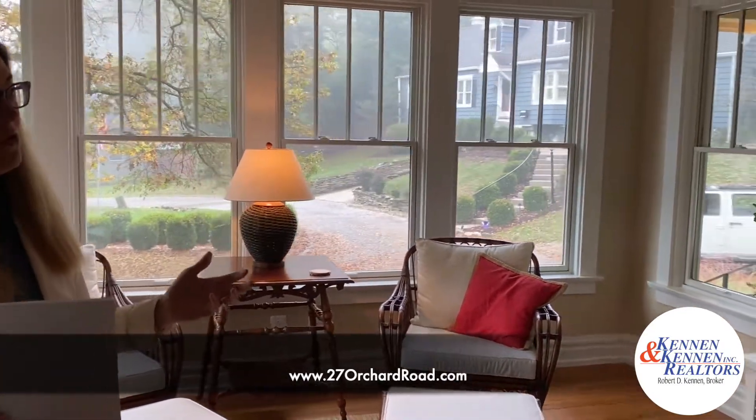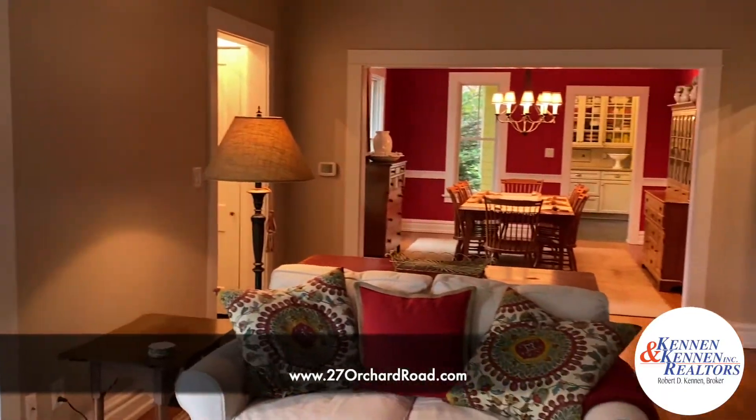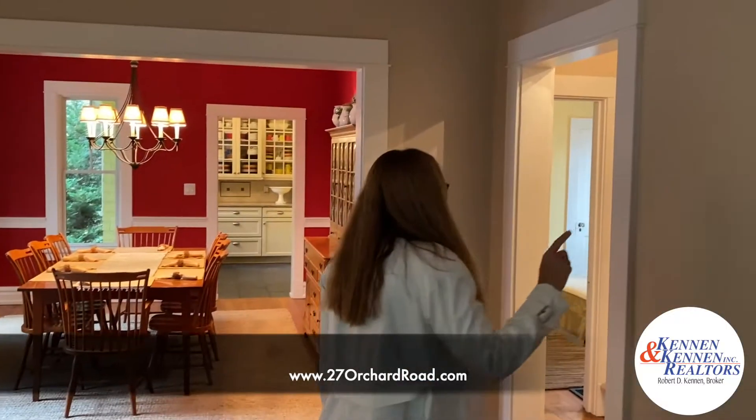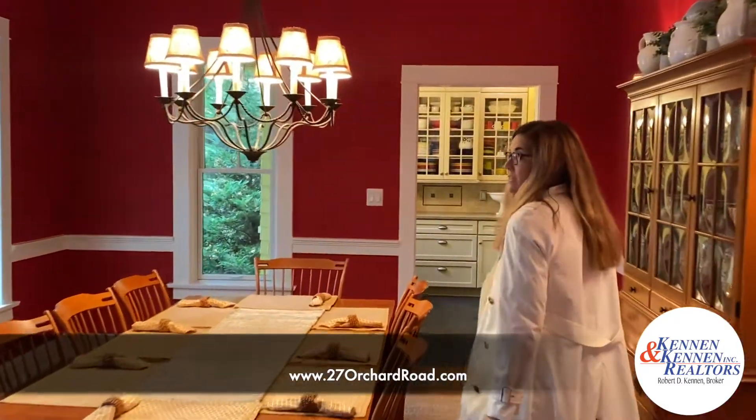There's a nice open flow in this house. We've got a large living room that flows into the dining room — this would be a great place to celebrate Thanksgiving this year. This house has the opportunity of having two bedrooms on the first floor as well as a full bath. We have a huge dining room.